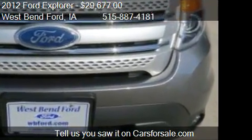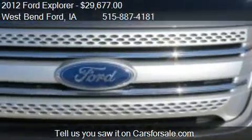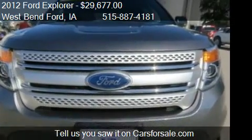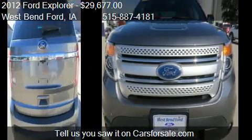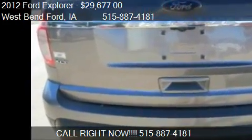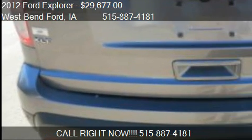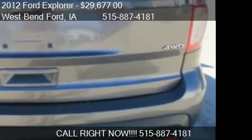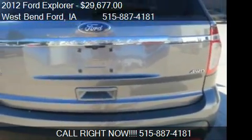Call us at 515-887-4181 or stop by our lot. Find us at 17 2nd Street SE in West Bend, Iowa, on our website, or check us out on carsforsale.com.